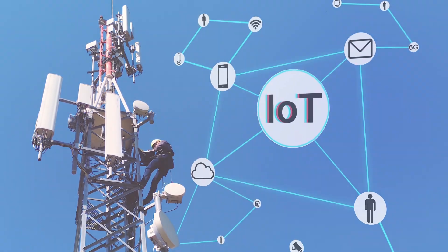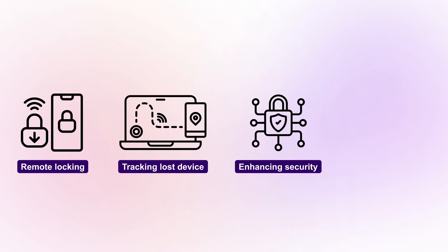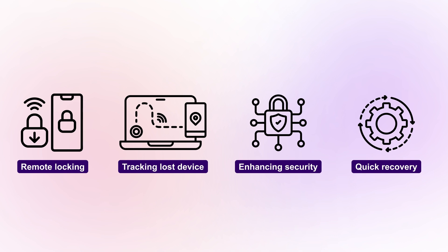Also, the eSIM allows for remote locking, disabling, and tracking of a lost device, enhancing security and facilitating quick recovery or connectivity restoration.